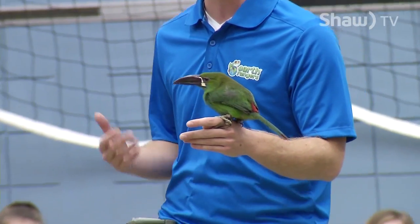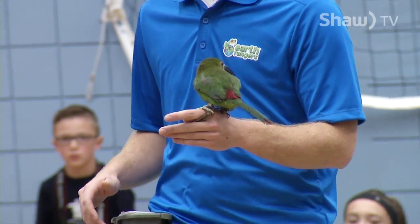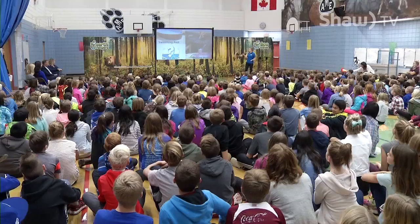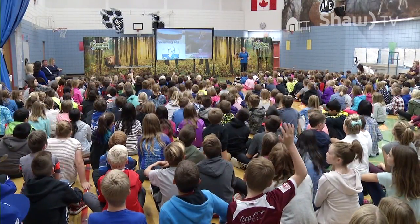This is a small member of the toucan family. Our first guest today is Chavez, the Crimson Rump Toucanette, one of four animals the Earth Rangers will present to students today.